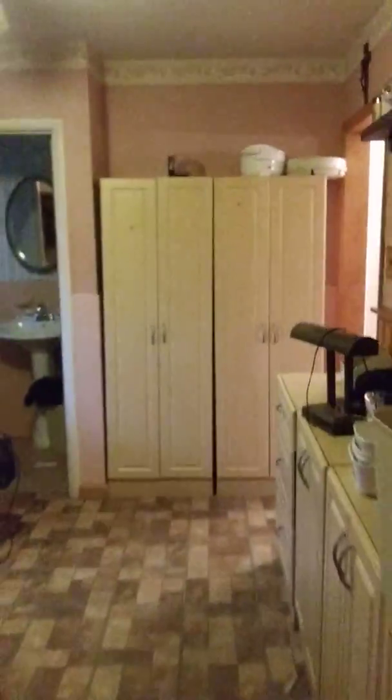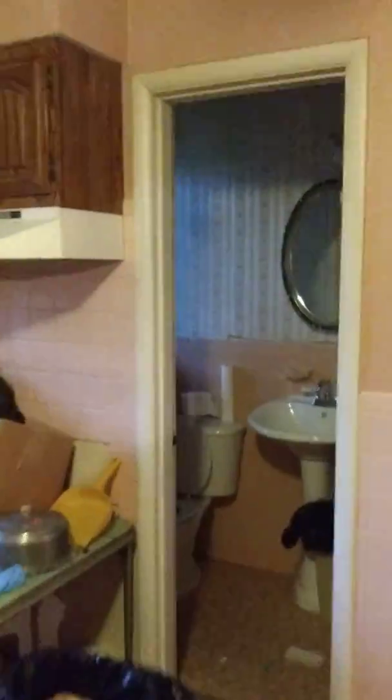That's the basement — we'll go down there in a second. Got a nice little half bath up here.